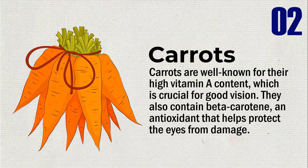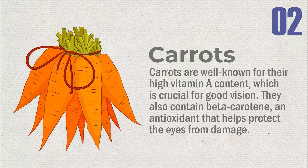Carrots are well known for their high vitamin A content, which is crucial for good vision. They also contain beta-carotene, an antioxidant that helps protect the eyes from damage.